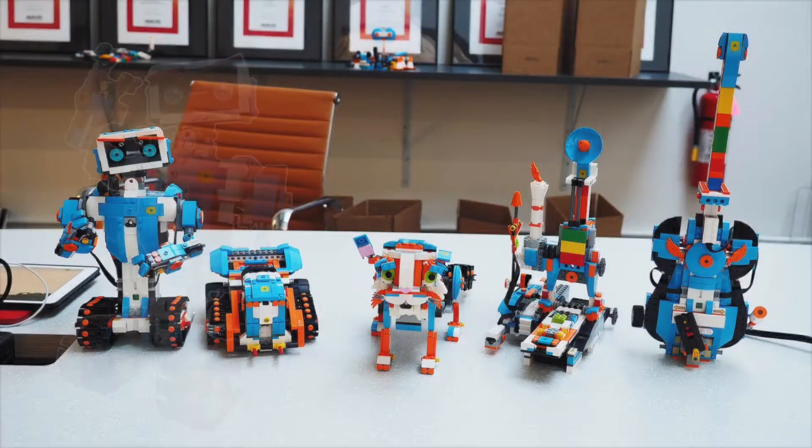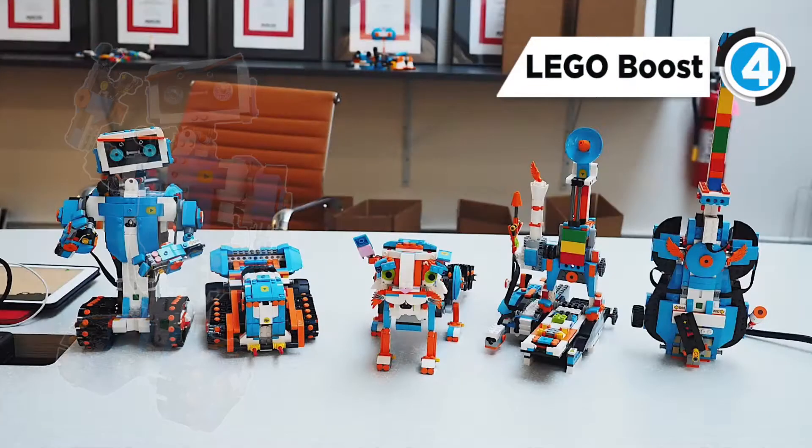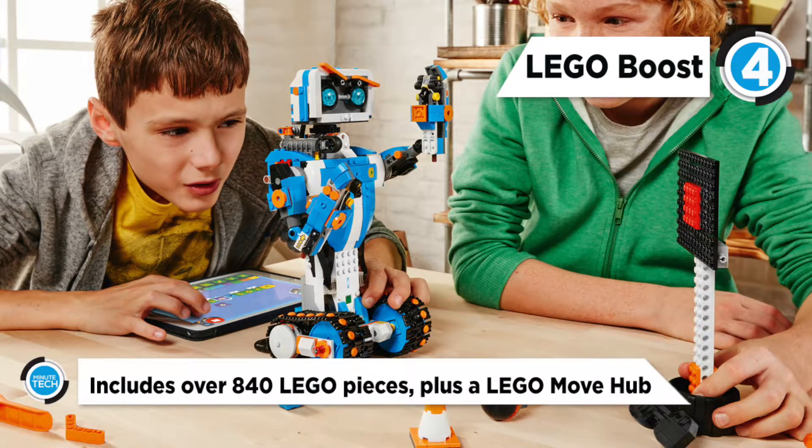The LEGO Boost sits at number 4 on our list. Download the free tablet app to your device and follow the step-by-step instructions to build and code any of the 5 multifunctional models.